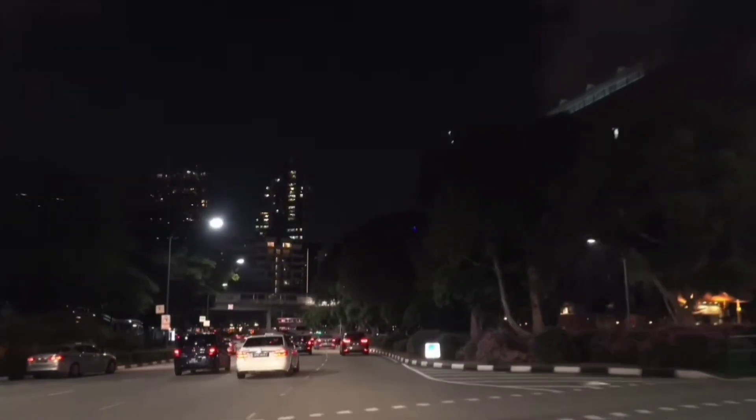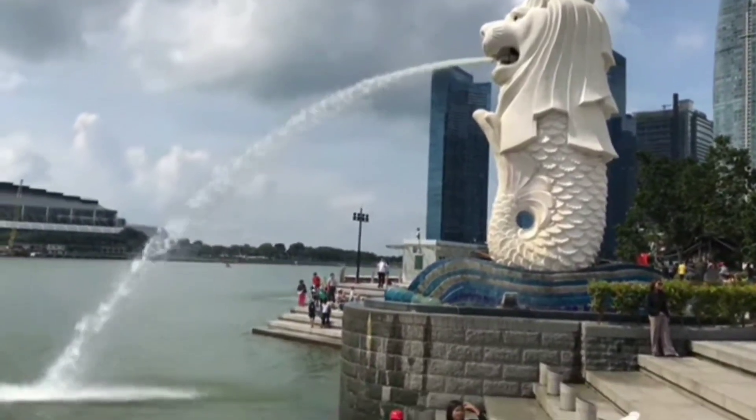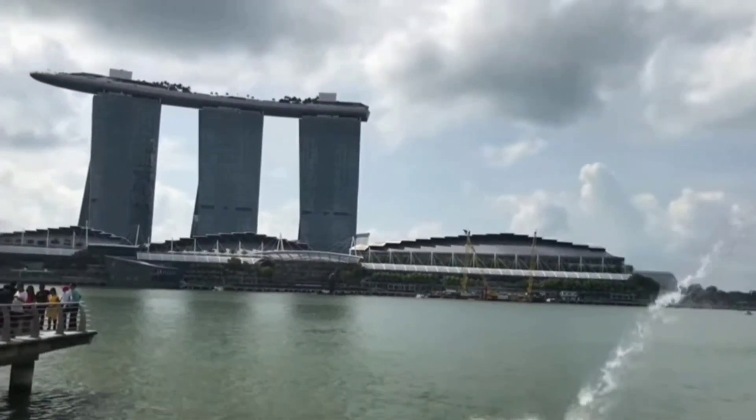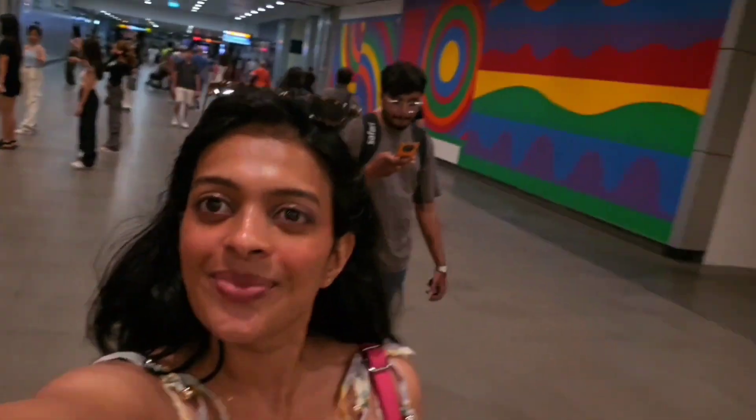We landed in Singapore on the 27th of September around 7–7:30 PM, went straight home, had dinner and chilled with family. The very next day we did the most classic touristy thing — visiting Merlion Park. If you're going to Singapore and not visiting Merlion Park, what's the point? There's no entry fee. For transport, I recommend taking the MRT and buses — both are well connected, very convenient, easy to understand, and cost-effective.